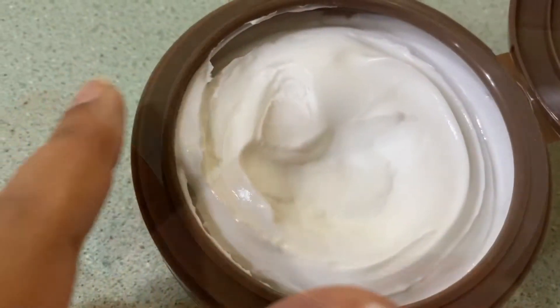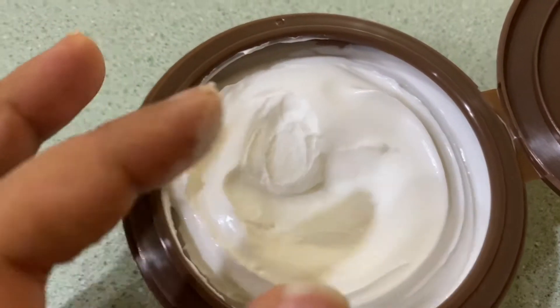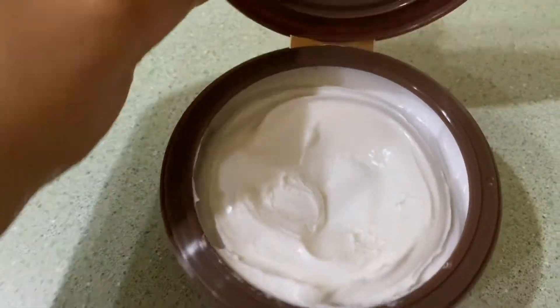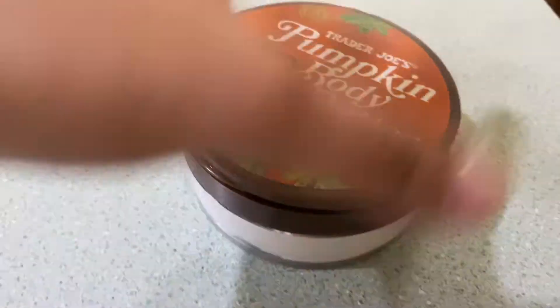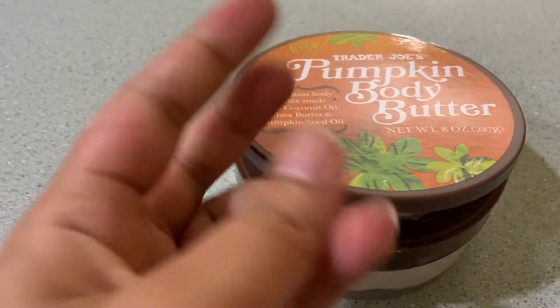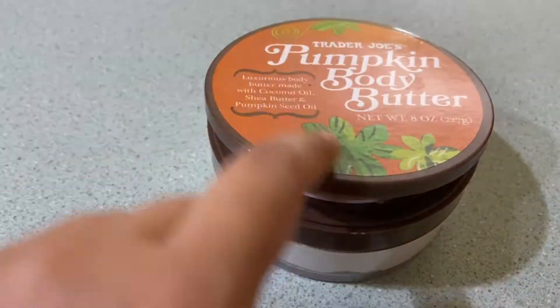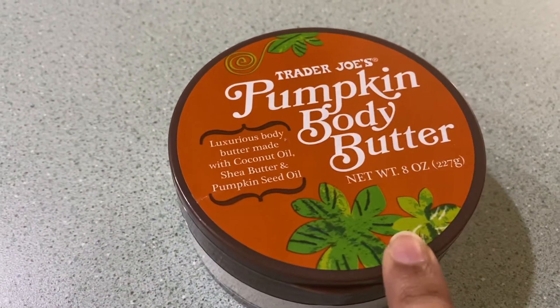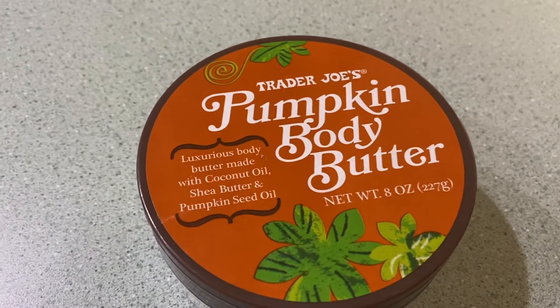Quick report on the pumpkin buddy butter — it's super thick and it instantly melts into your skin. It's bouncy, it's thick, it smells delicious. It's very pleasant and not overpowering. I love that it has a little clip-on lid so after your hands are creamy and slippery you don't have to struggle screwing the lid back on — it just snaps. I'm definitely going to be getting Trader Joe's buddy butter from now on because I actually really love it.